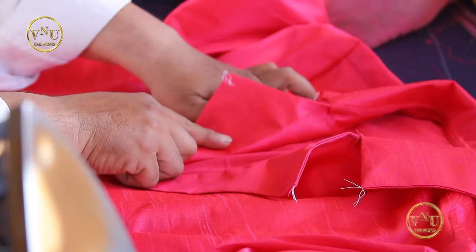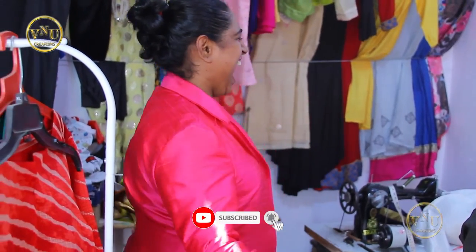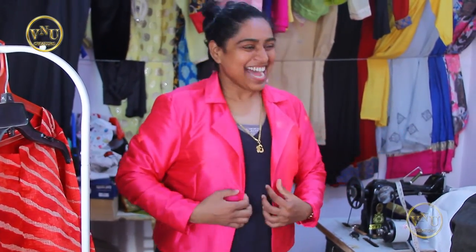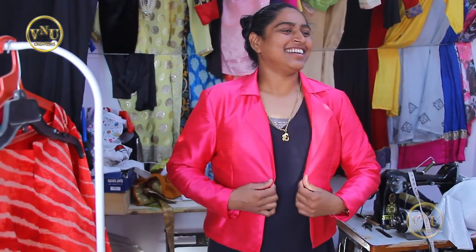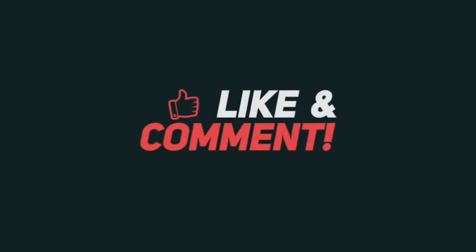Final ga, suit ni kutti. Don't forget to subscribe to my channel, press the bell icon, and don't forget to share and like my videos. Thank you so much.